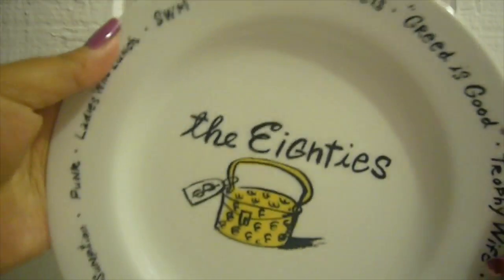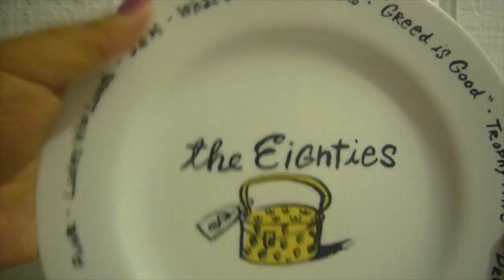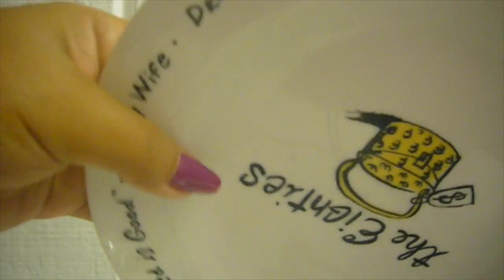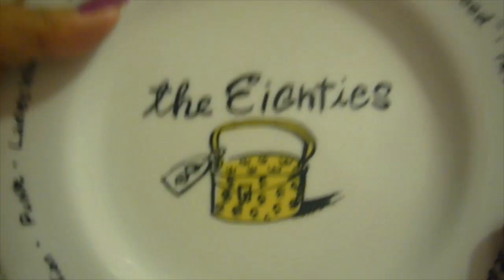Let me just show you what I got. This is the first item — it's this beautiful plate that says 'The 80s' on it. It has different things from the 80s, for example: SWM, what's hot, labels, greed is good, trophy wife, dressed for success, designer jeans, conspicuous consumption, punk, those ladies who lunch. It says 'what's hot' and then goes on again to the first one.